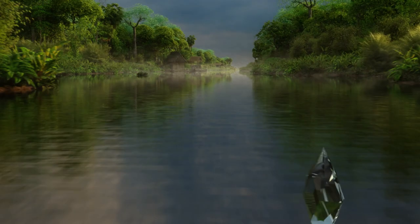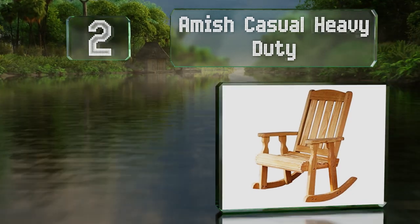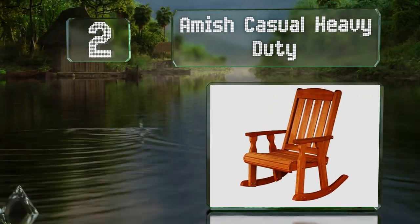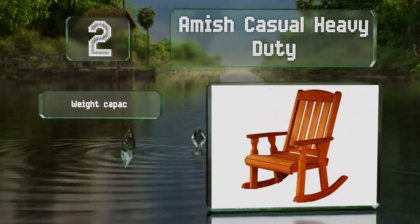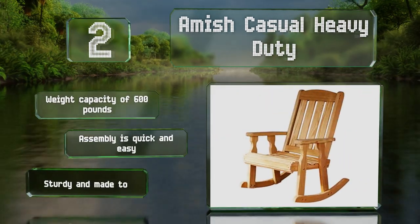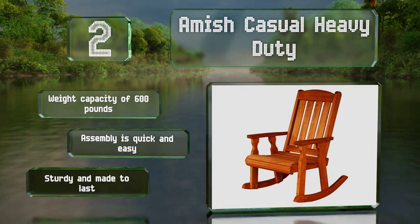At number two, the Amish Casual Heavy Duty is made in the United States from kiln dried pressure treated pine with a timeless mission slat design. It's available unfinished or with an environmentally friendly soy-based stain in your choice of three colors. It boasts a weight capacity of 600 pounds and assembly is quick and easy. It's sturdy and made to last.